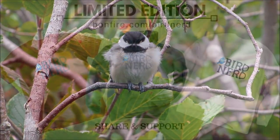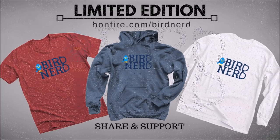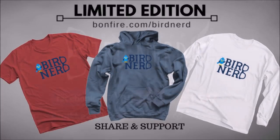Right now I have a bird nerd shirt campaign going. It's only available until December 12th. If you'd like to have one and help support me, go ahead and follow the link on the screen now. The link will also be in the description box. Thanks for your time and until the next video, happy birding!